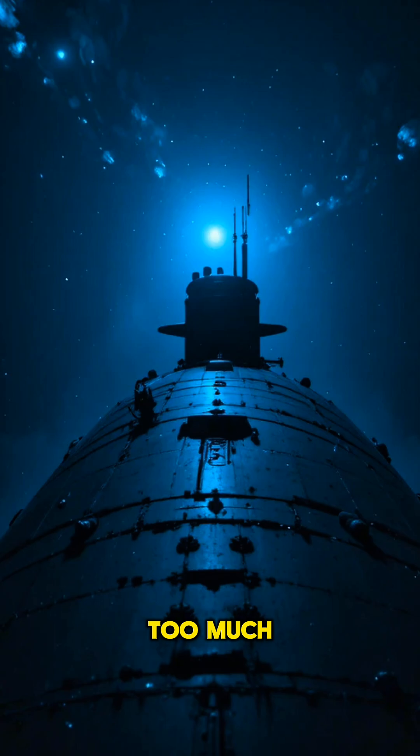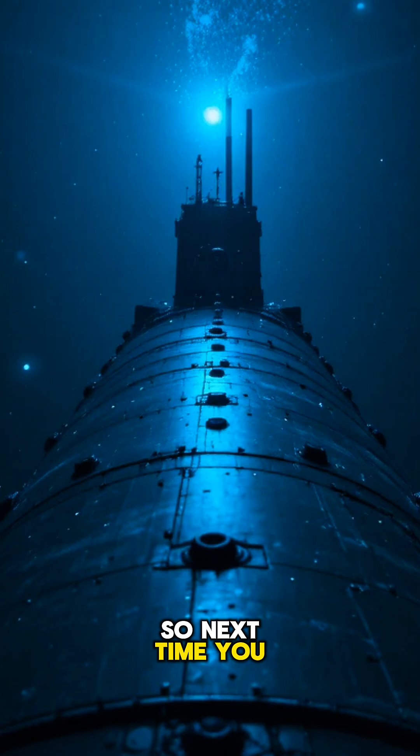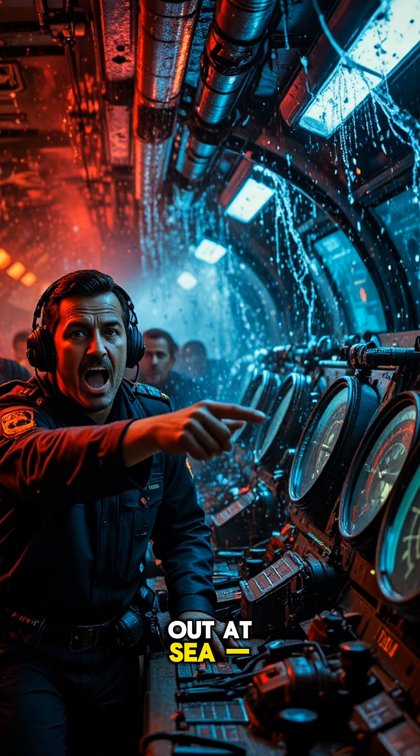The balance is delicate. Too much oxygen and fire becomes a killer. Too little, and silence turns deadly. So next time you see a ripple far out at sea, remember — beneath that calm water, a city of steel is breathing in the dark.